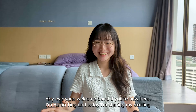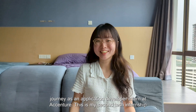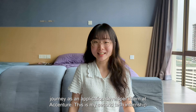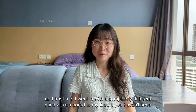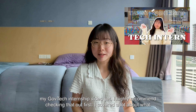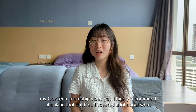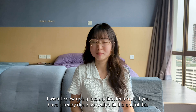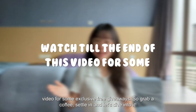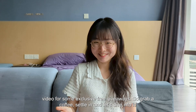Hey everyone, welcome back! If you're new here, I'm Selting, and today I'm sharing my exciting journey as an application developer intern at Accenture. This is my second tech internship, and trust me, I went in with a completely different mindset compared to my first. If you haven't seen my GuvTech internship video yet, I highly recommend checking that out first. If you have, watch till the end of this video for some exclusive free giveaways. So grab a coffee, settle in, and let's dive into it.